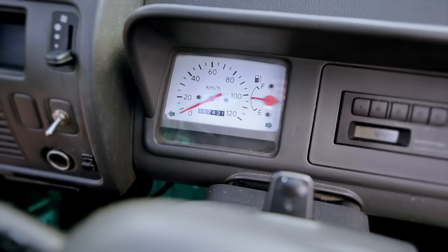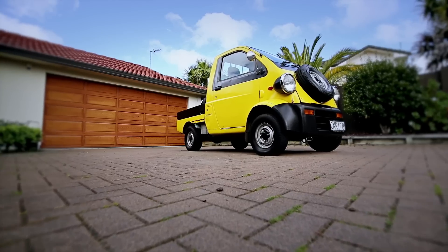As usual, these are illegal in Australia, but because we're in New Zealand, we're going to take it for a drive.